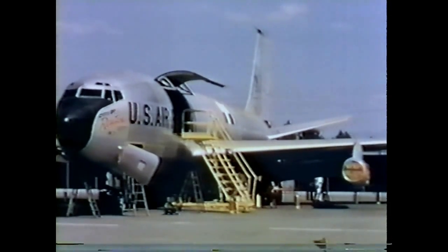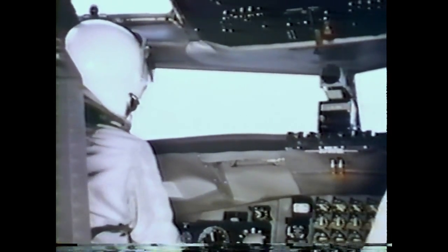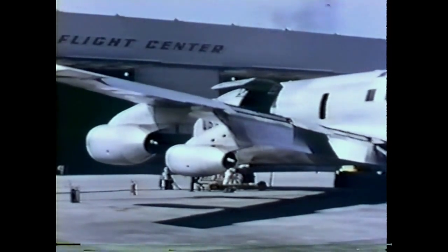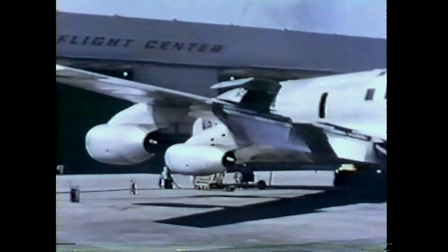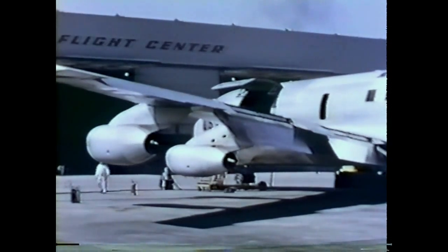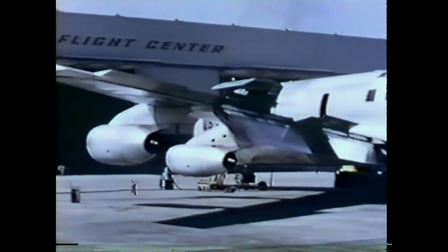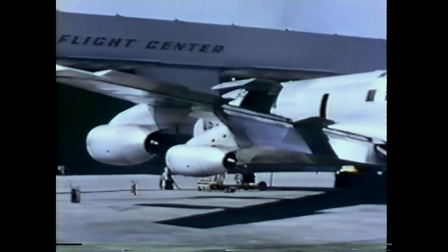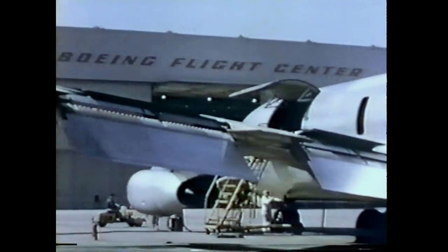Ahead of the first KC-135 on its rollout day lay a series of tests prior to flight. Before taxi tests, the airplane was checked to obtain data on surface hinge moments required to overcome friction. Lateral control is provided by an inboard and outboard aileron and four spoilers in each wing. Actuated through the 3,000-pound hydraulic system, the spoilers are positioned by the aileron control system for lateral control and may be operated separately for use as speed brakes.